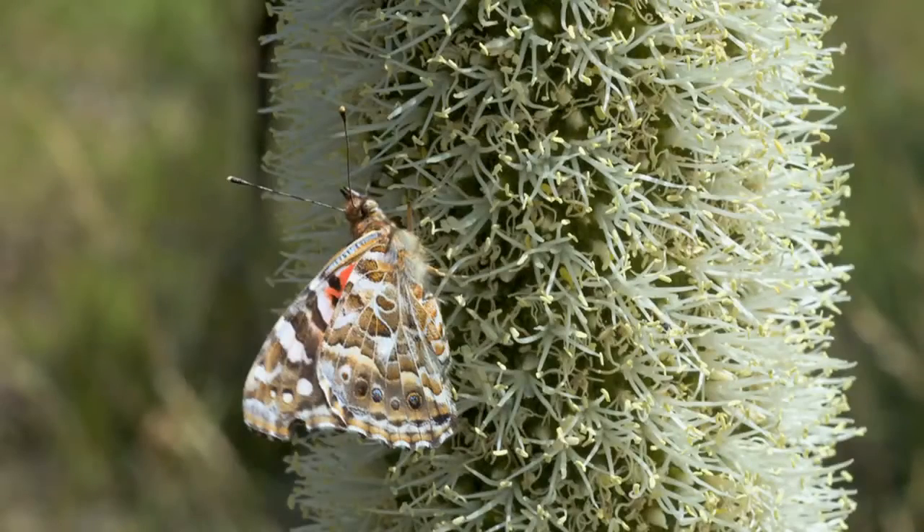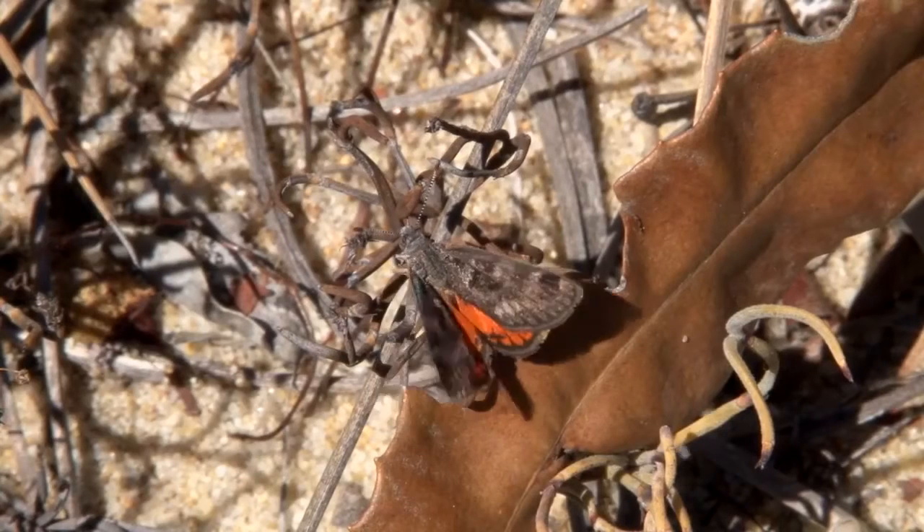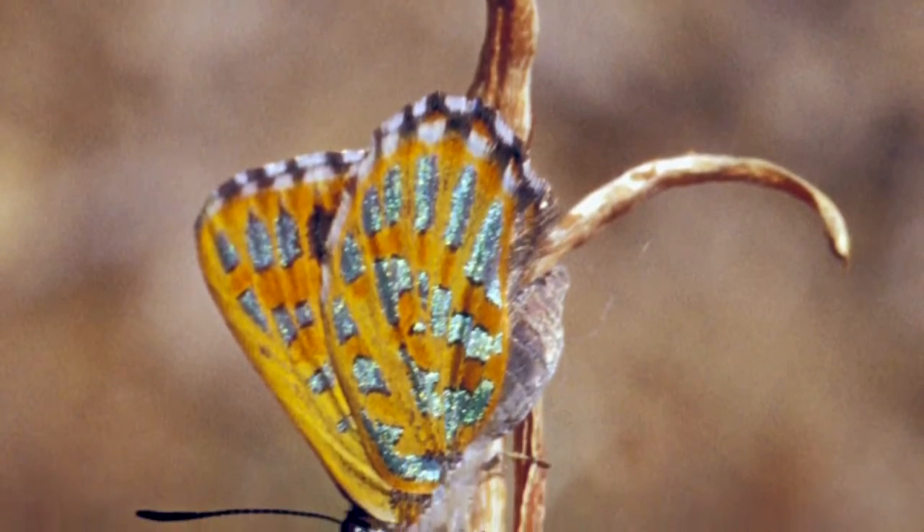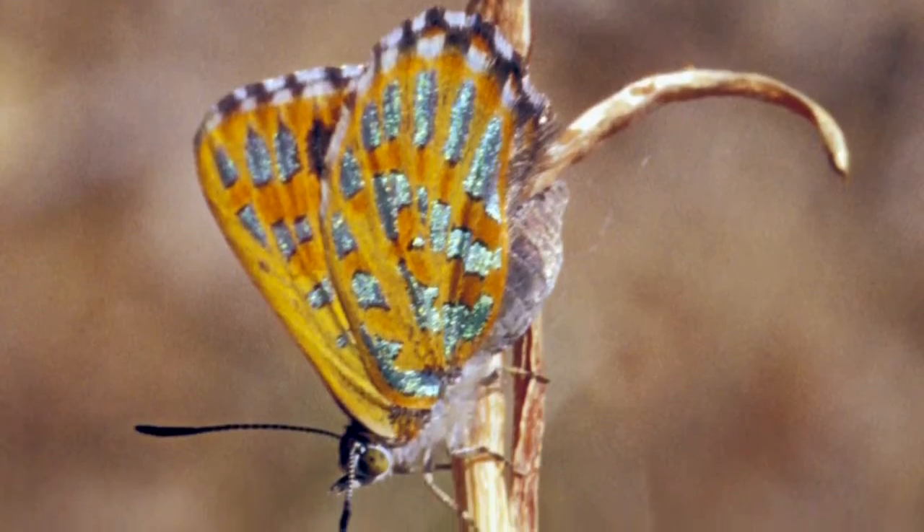We have many moths and butterflies, and in fact Warwick Bushland has an intact butterfly fauna, which in layman's terms means that of the 24 species that could occur there, at least 21 species have been recorded.